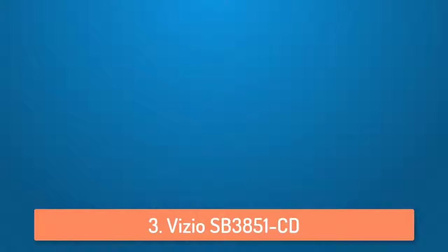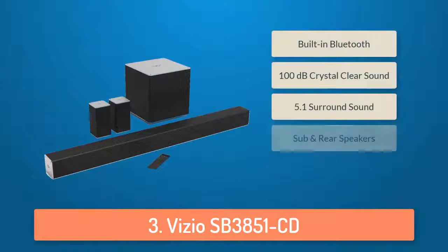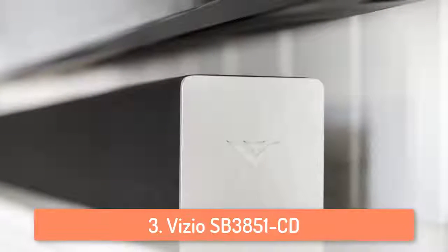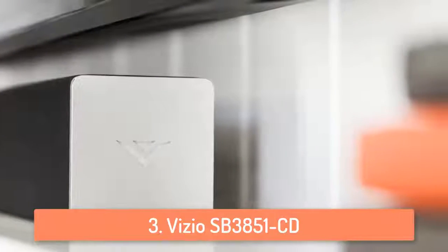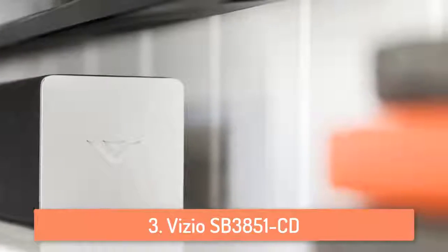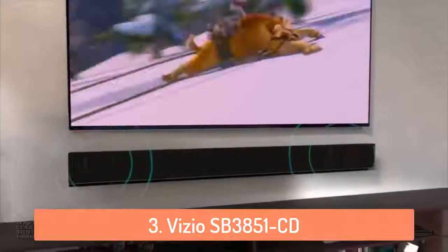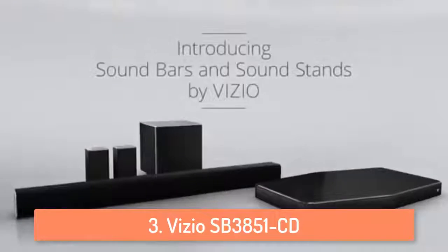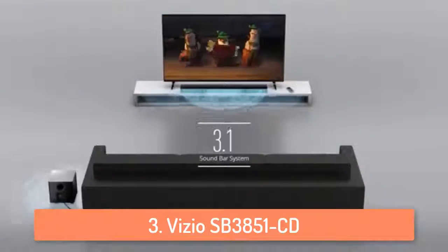Moving on, at number 3 we have the Vizio SB3851-C0. Vizio is a pretty famous and reputable brand in the television business and they seem to be doing a pretty good job with soundbars too. The Vizio SB3851 is an amazing and affordable 38-inch soundbar which provides 100dB of crystal clear sound. It comes with a wireless subwoofer, which is a big plus since no one wants a lot of wires near their TV. The Vizio also offers Bluetooth with aptX compatibility for streaming from tablets and phones.